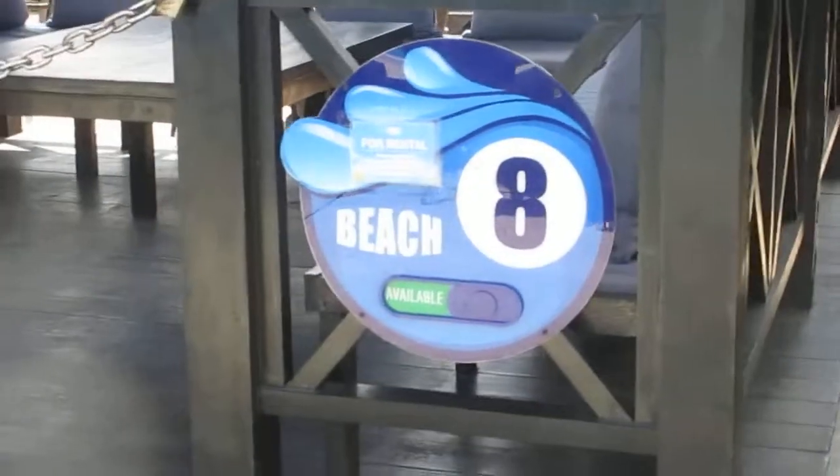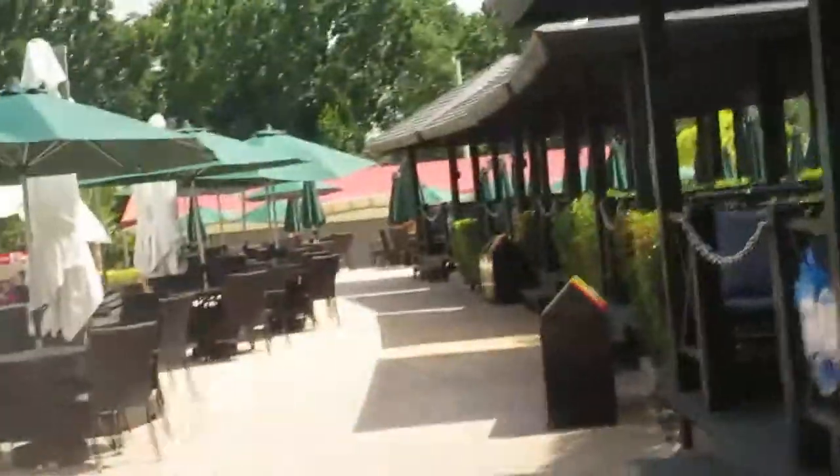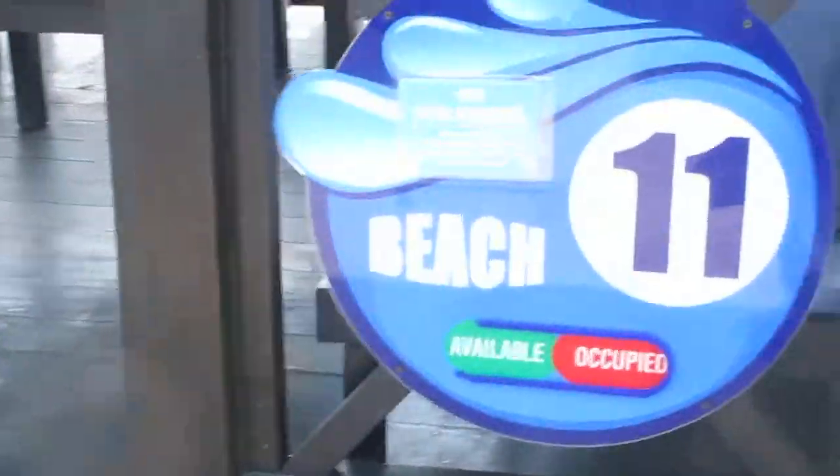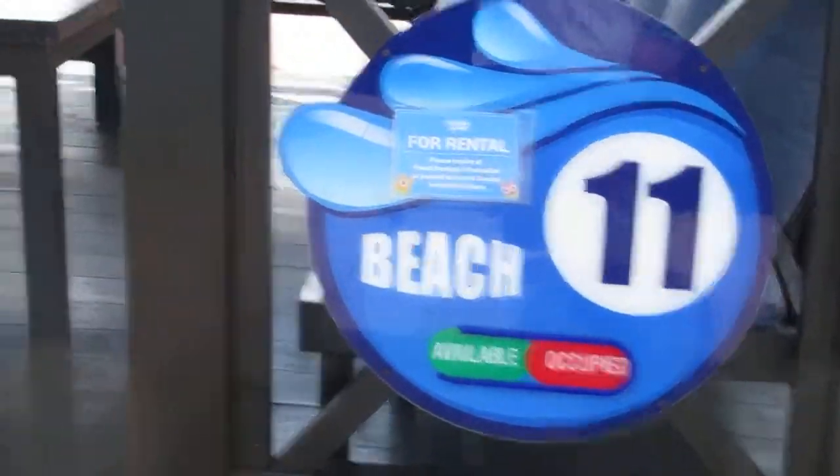I'm here at the beach cabanas now. These are for rental — everything is for rental. They use electronic scanners here. I'll let you know as we walk through whether each one is occupied or available.